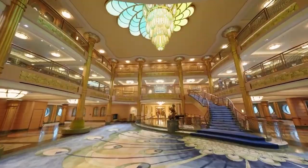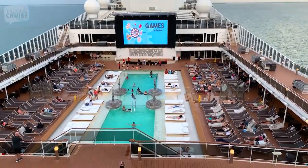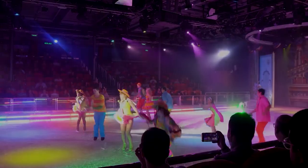We have finally come to the end of our cruise. We have toured some of the most lavish ships in the world. What is your favorite ship? Let us know in the comment section down below.